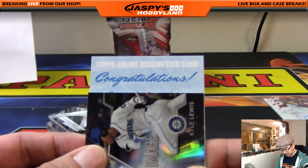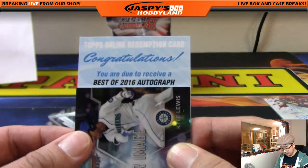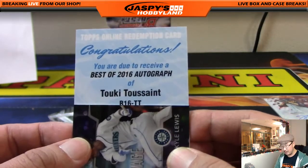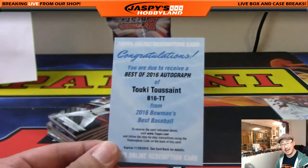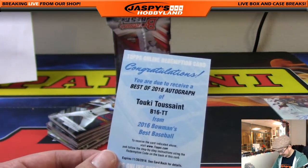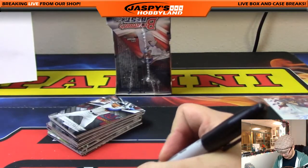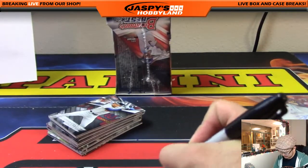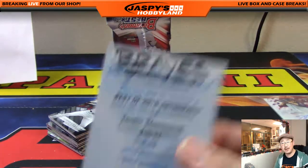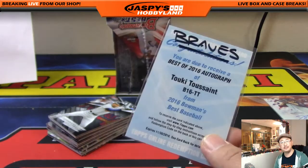Here we go. Hank Aaron and a redemption coming up. Atomic, we've got Michael Conforto to 250. Kenta Maeda, Kershaw. And your autograph is Mike Clevenger for the Tribe — that's for Vic. Best of 2016 autograph redemption — just a regular one, no parallel — of Tukey Toussaint, who is not signing things. That goes to the Braves, that's for Jared. We saw him in the last case too — sign your cards, Tukey.